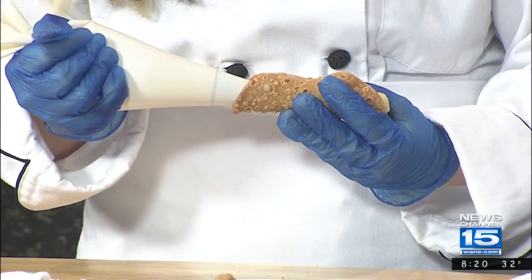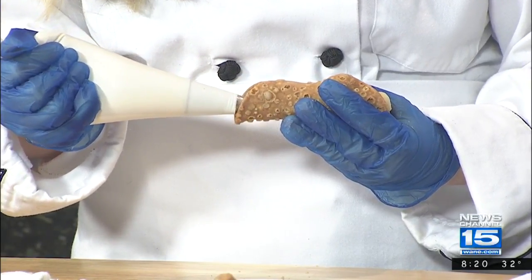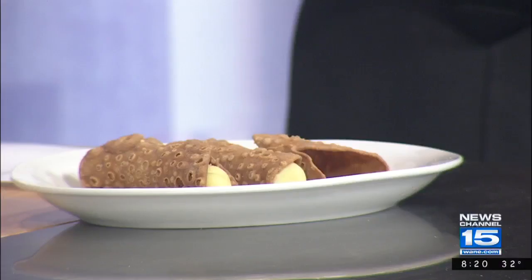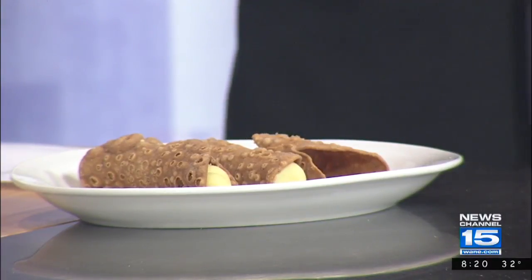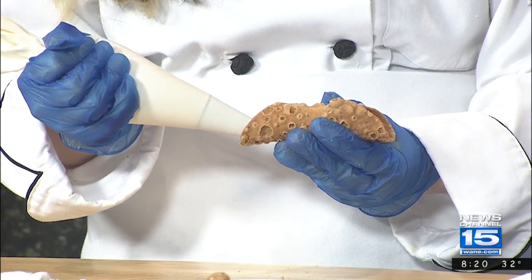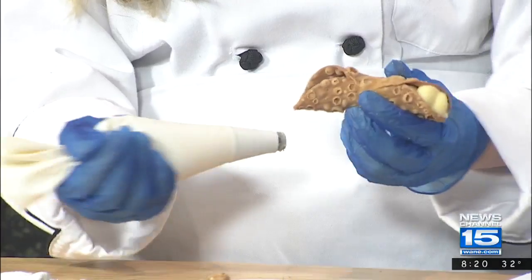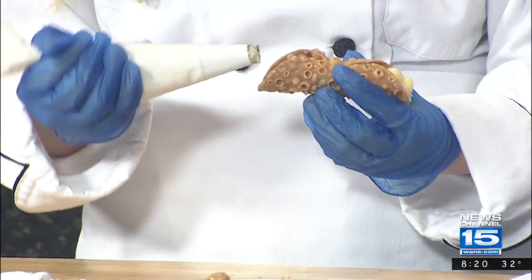Talk about some of the other daily operations that you go through as part of this experience. On Mondays, we get together and see what food we need to order, so we order that. Then Wednesdays, we prep most of the pasta, all of the doughs, and the sauces. And then Thursday mornings, we go in at 7:30 and make the soups and all the bread and stuff.